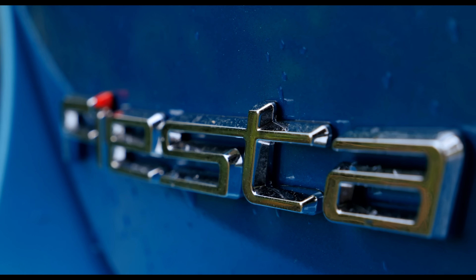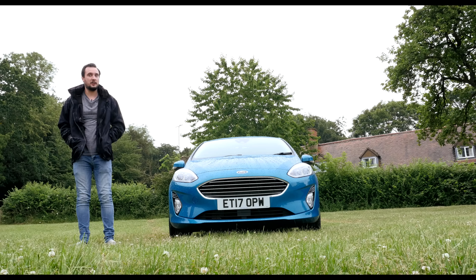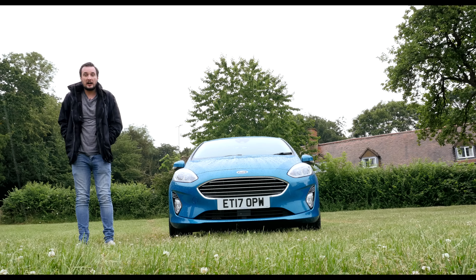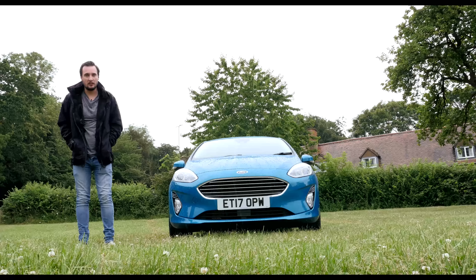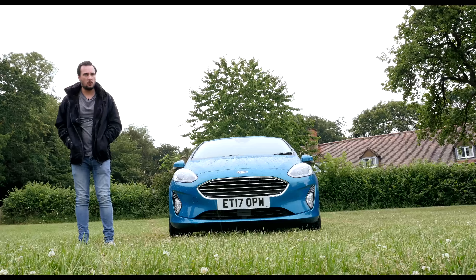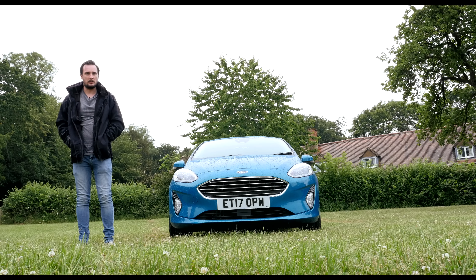The previous Fiesta was widely regarded as one of the best small cars ever, and deservedly so. This new one, in pretty much every respect, is even better. It had a lot of catching up to do in terms of interior and equipment, and there are now many more competitive rivals than ever before, but I reckon this one still sits at the top of the pile.